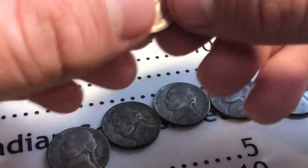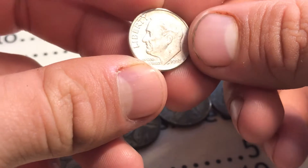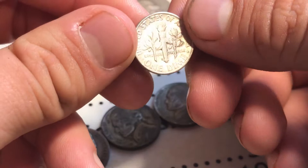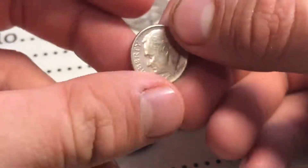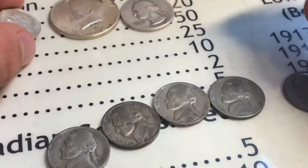He also sent me this 90 percent silver dime — it is a 1963 Denver. That's cool. It's actually in pretty good shape; it's not really faded, not really white or anything, it's still got that nice silver color.